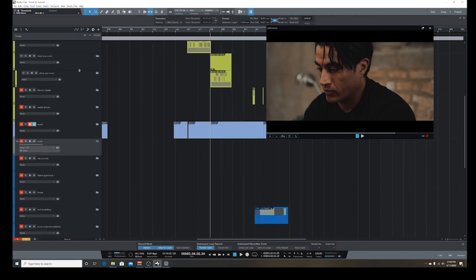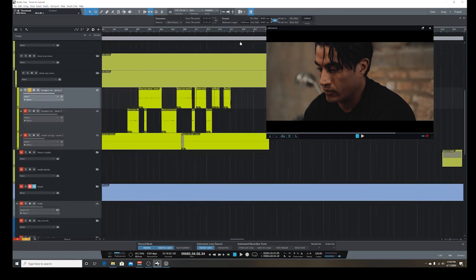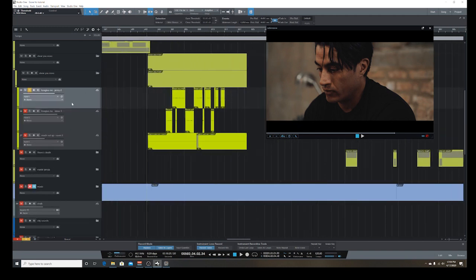Let's start with some vocals — one of these yellow folders. I have three tracks: Jenny (the female character), Steve, and room tone. I'm not going to go into too much detail on room tones here because in this particular scene the music is going to cover it. But room tone creates presence.